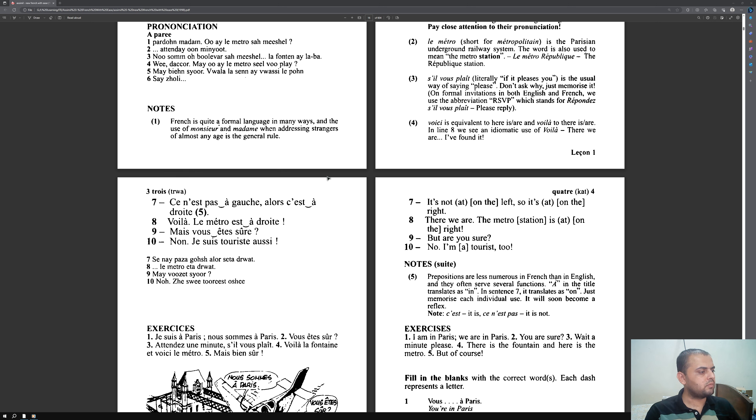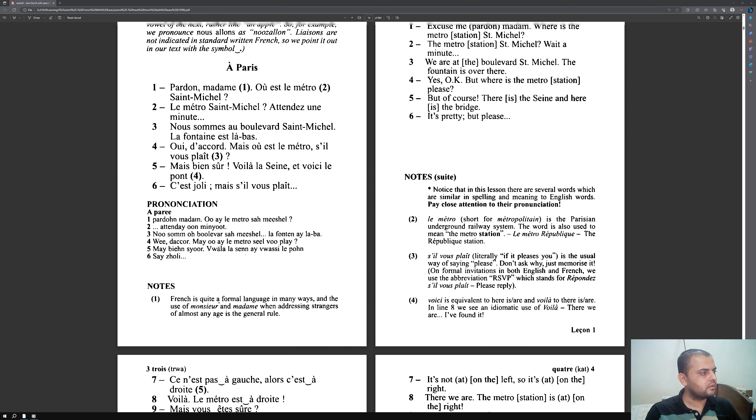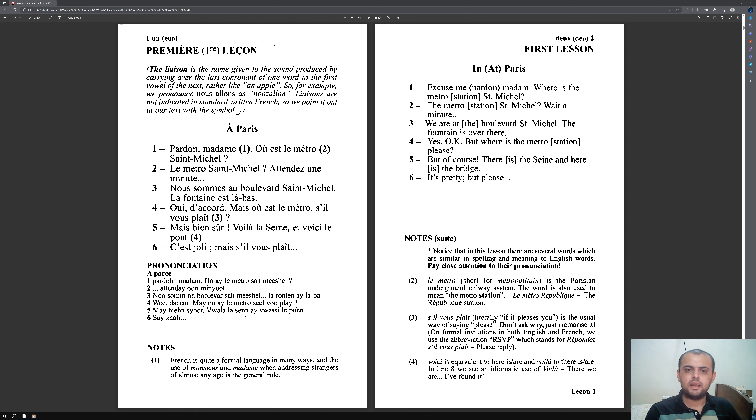Now assuming you have finished up to the last sentence, go back to the start. This time I will read the entire story: I'll read the French text first, then translate it in my head, then check the translations to make sure I am right. This step will be much quicker than the first one.